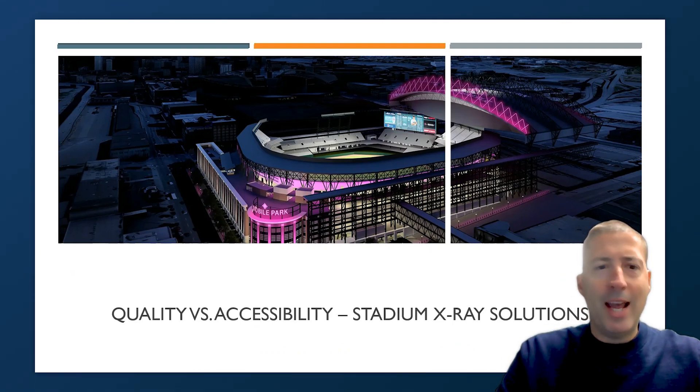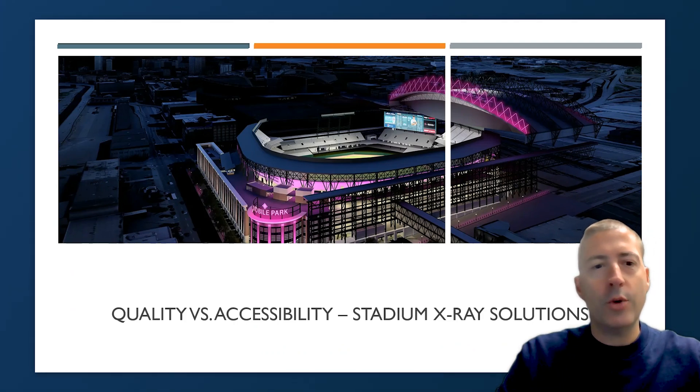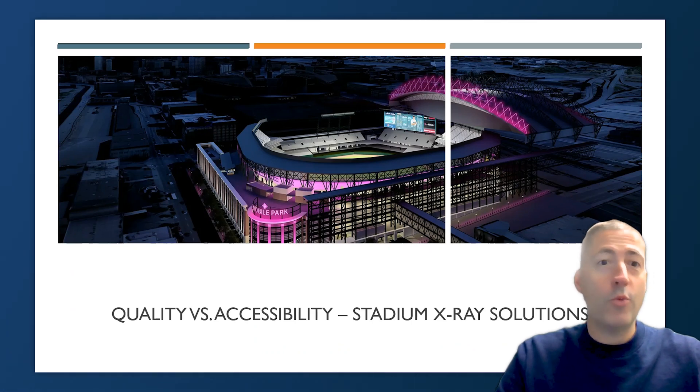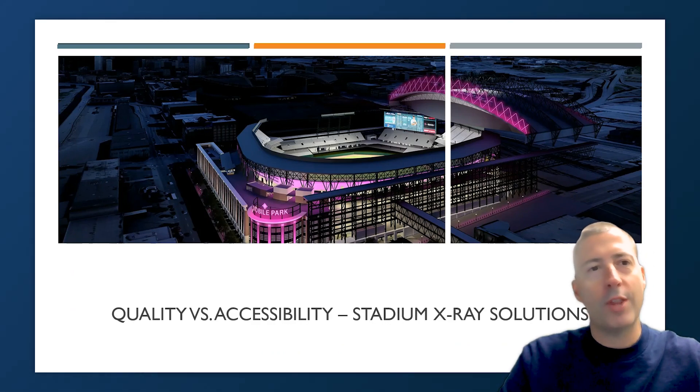What I want to talk about today is the solution that a lot of athletic trainers and people in my situation have to deal with — deciding between quality and accessibility when it comes to your stadium x-ray solution. Generally, just understanding what options are out there is important. Traditionally there's been one singular solution for stadium x-ray, but now there are many different solutions, and healthcare professionals providing team medicine services need to know these options and choose the best one for their setting.